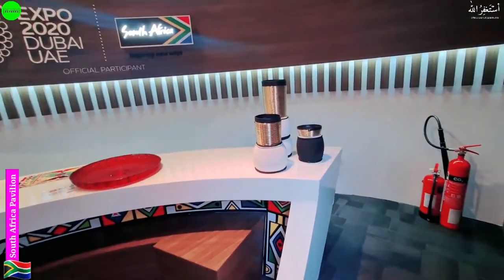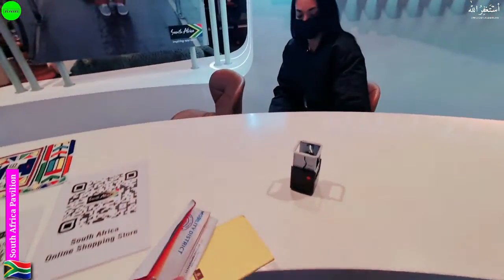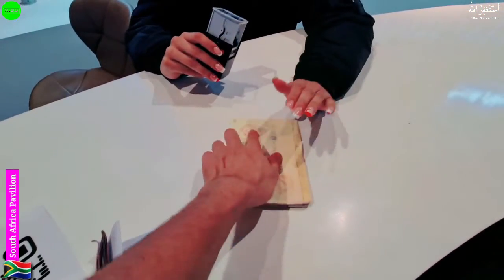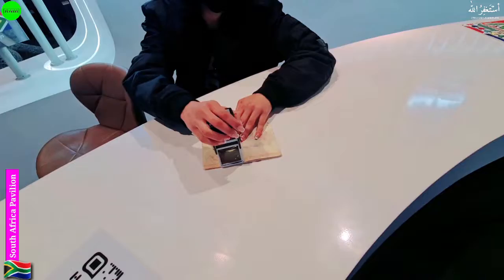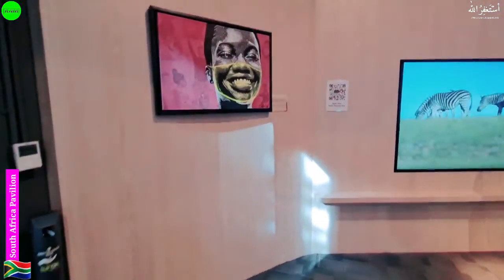Let's see what they are going to present us. In the start they have this timer. Here we have someone to help us do the stamping. We've done the stamping, so let's move forward.